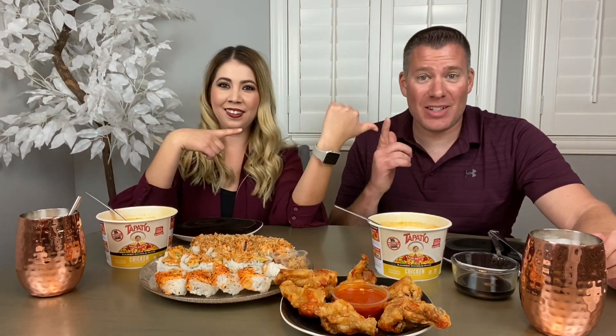Hey guys, welcome back to All Things Jessica. I'm Jessica and this is my husband John. And today we're going to be doing a mukbang, a Black Friday mukbang.